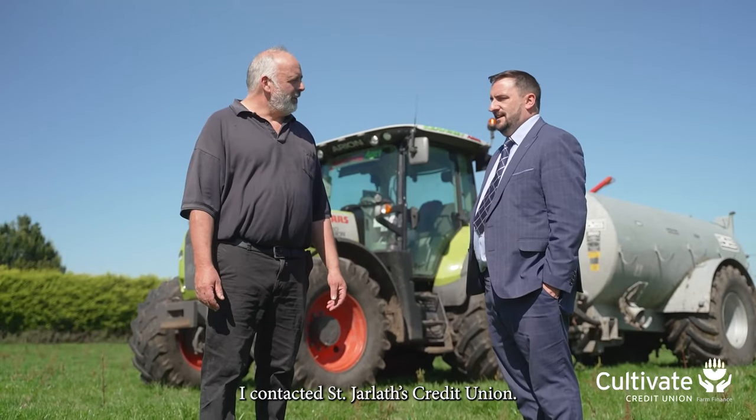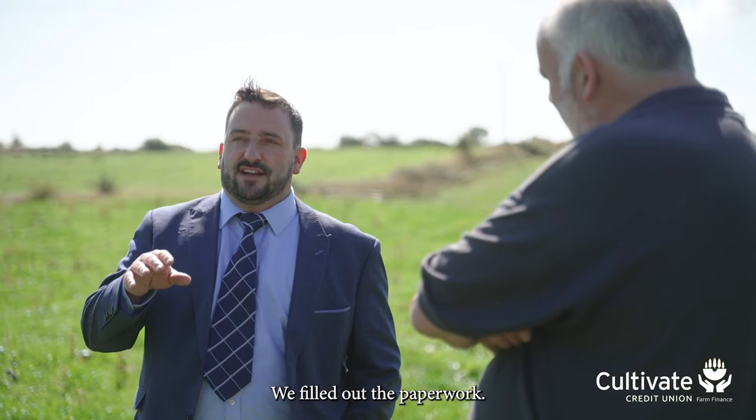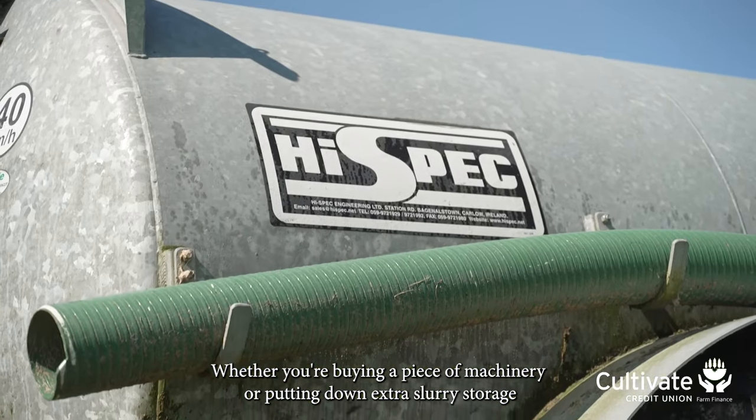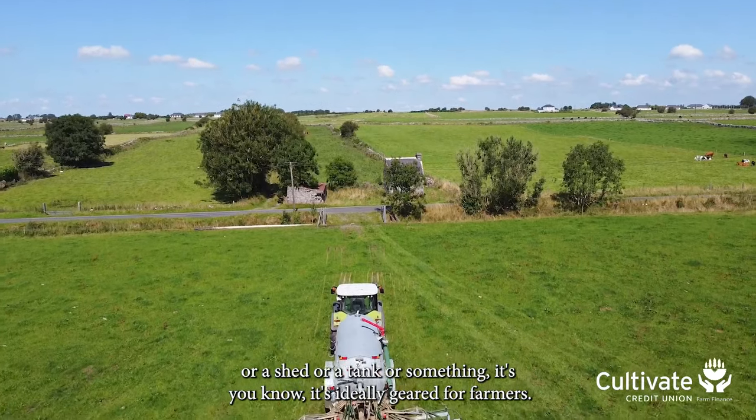I contacted St. Charles Credit Union. The first thing that struck me was the personal attention. We filled out the paperwork and the process was very, very short. Whether you're buying a piece of machinery, putting down extra slurry storage, a shed or a tank or something, it's ideally geared for farmers.